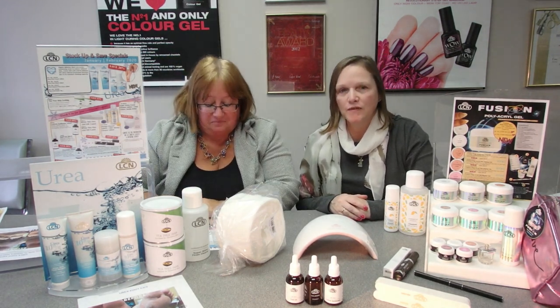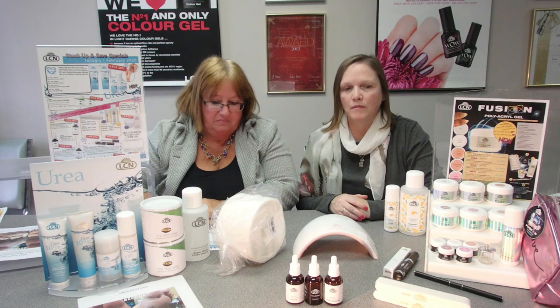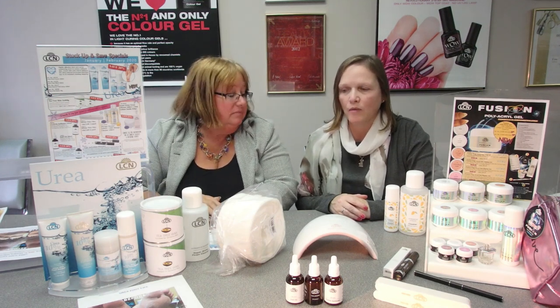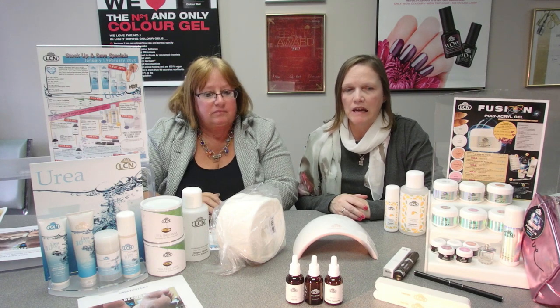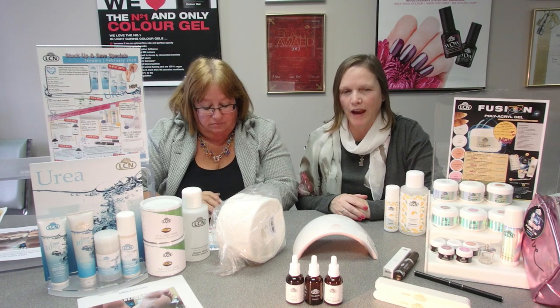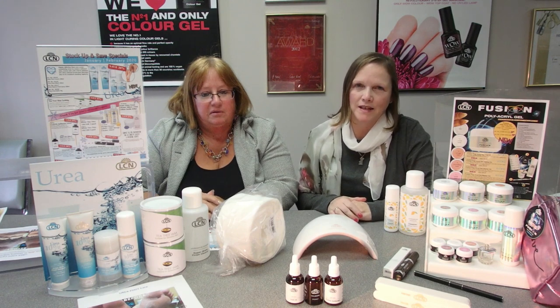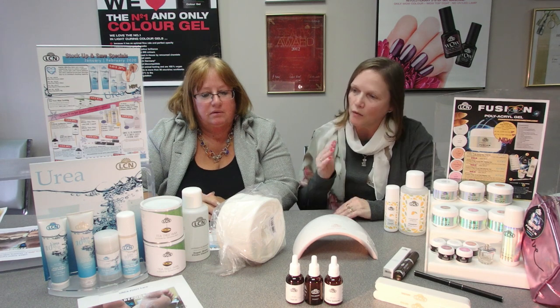We also have our 450-gram tea tree wax on sale — buy one and get the second one for $2. It's a 450-gram pine resin wax. The tea tree is antibacterial, anti-inflammatory, and has antiseptic properties — great for this time of year, and it goes right along with our urea products.